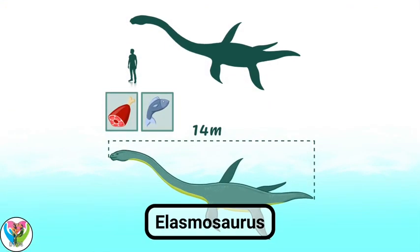Elasmosaurus, giant plesiosaur of the late Cretaceous. Elasmosaurus, a lizard with thin plates, lived 85 to 65 million years ago. Elasmosaurus remains have been found in Kansas, Russia, and Japan. Elasmosaurus reached a length of more than 14 meters — 8 meters was the neck.